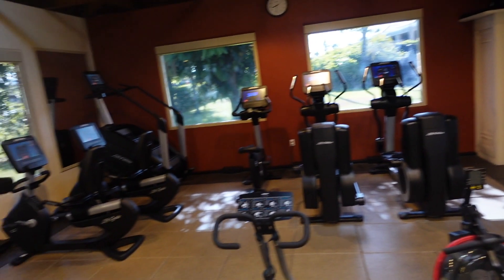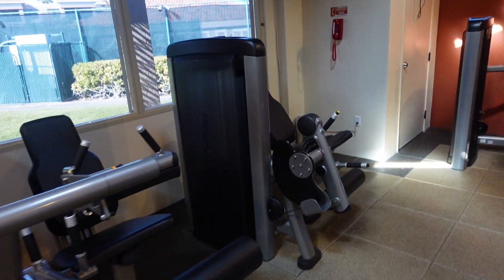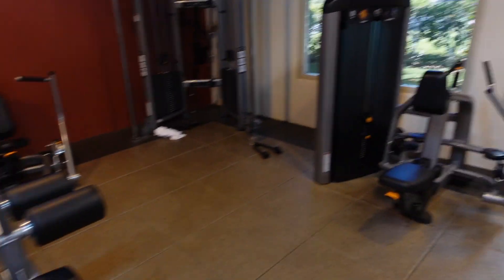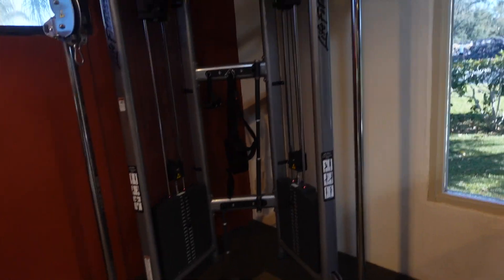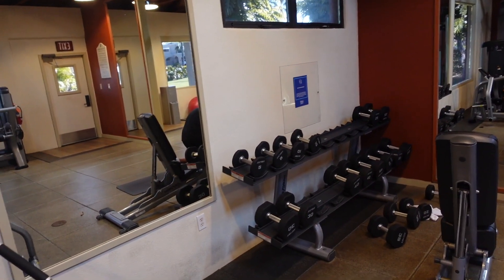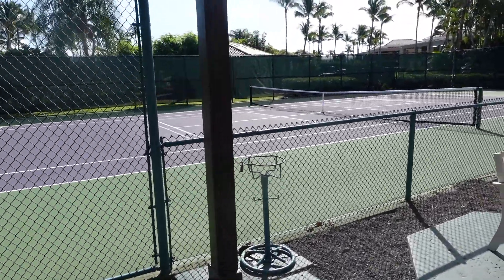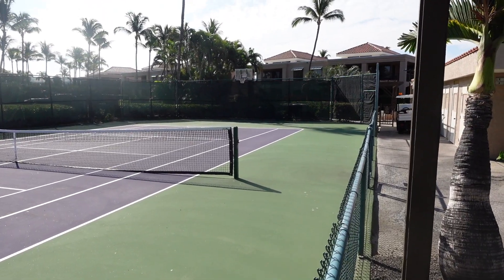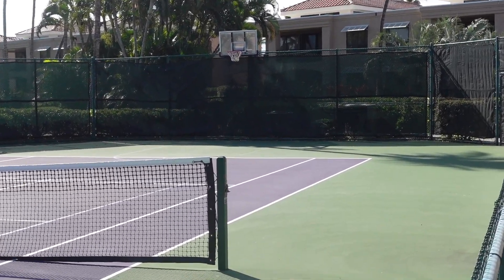Fitness center at the Bay Club — plenty of machines. They actually have a good set of Life Fitness machines, plus everything-else machines and some free weights. You also have a quiet area right next to the tennis courts. And at the end of the tennis court, they have a basketball hoop, so if you're into basketball you can have a half-court game.